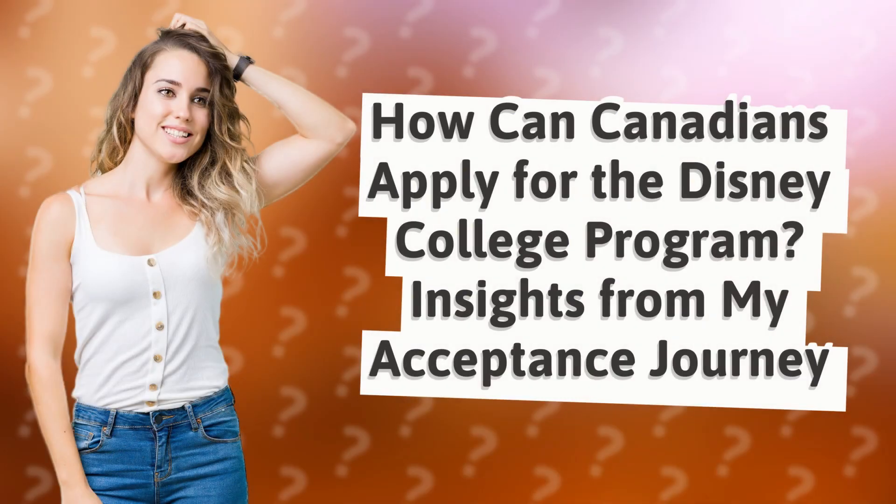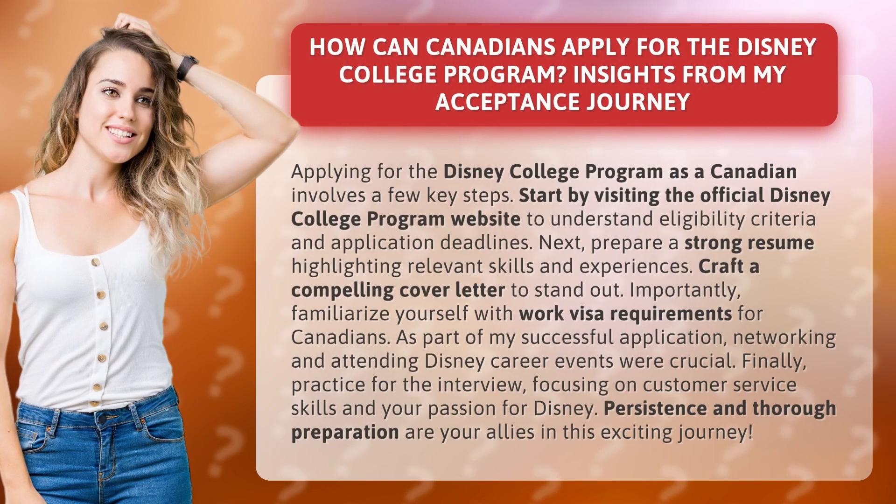How can Canadians apply for the Disney College Program? Insights from my acceptance journey. Applying for the Disney College Program as a Canadian involves a few key steps.